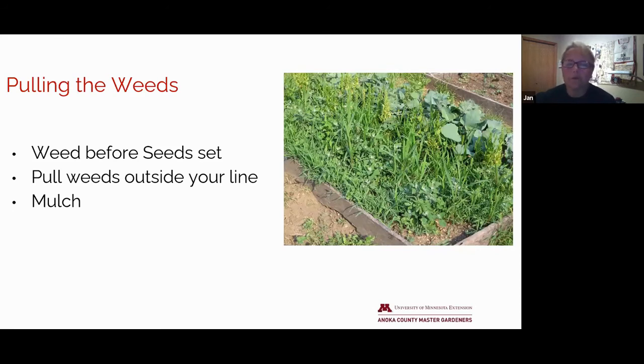Pull weeds before they flower and set seed. Get out there early just as the weeds start coming in. Can you spot in this slide where the row of vegetables actually is? Right at the top of the slide it looks like there's some cabbage or broccoli coming in. You want to pull the weeds just on the outside of the line of vegetables and then mulch around those plants — grass clippings, hay, straw, leaves — whatever you have to suppress any further weed growth.